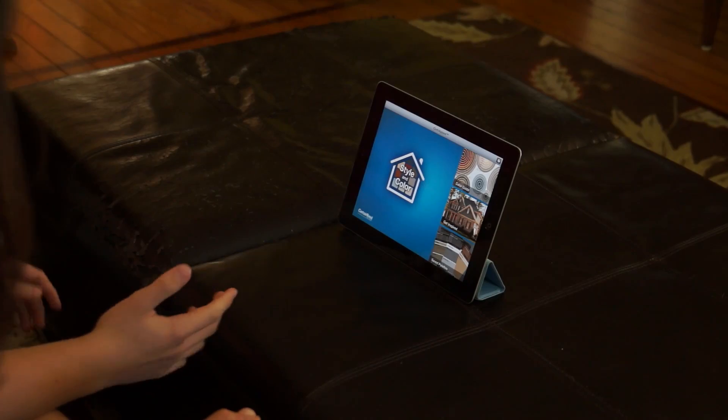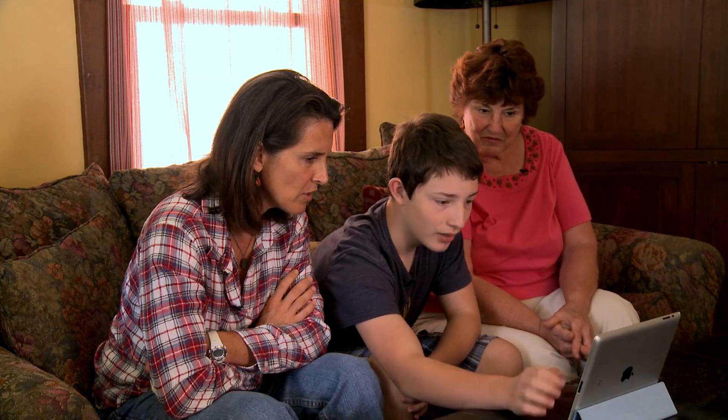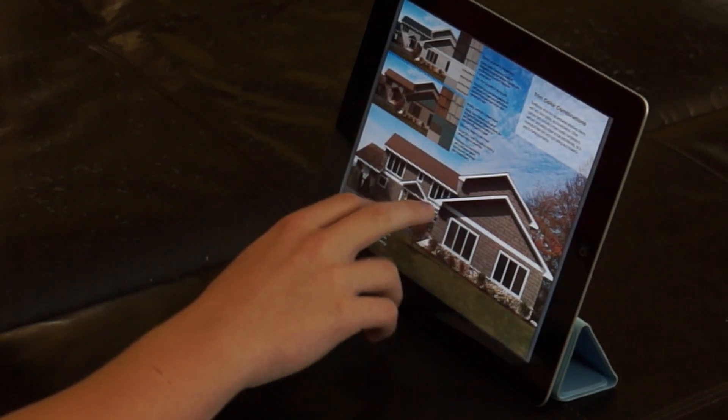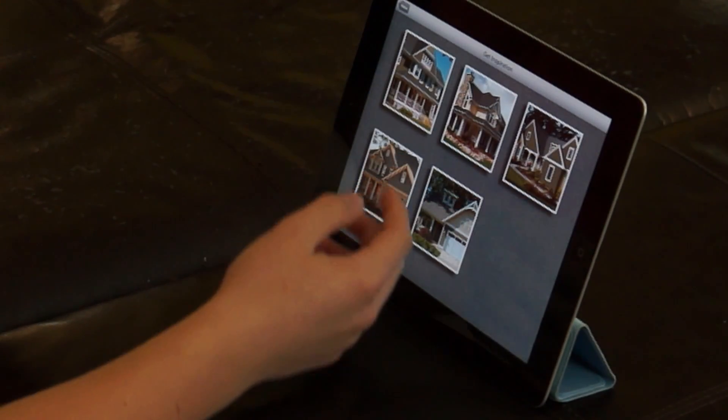So I was on the App Store and I was looking for some apps to use, and I found CertainTeed's Curb Appeal — the color guide. It's like having the brochure right on the iPad. You can get inspired, just look at some ideas — perfect color mix, soffit, just everything.